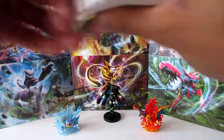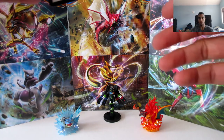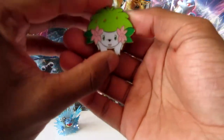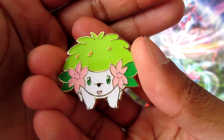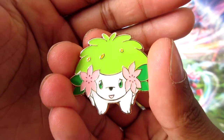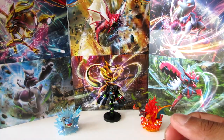Gonna open this up. So before we start, you guys get the code. Taking a look at the pin - it's very detailed. I like the flowers on the side. I love the green on it, it's really cool. I'll keep this on the side.